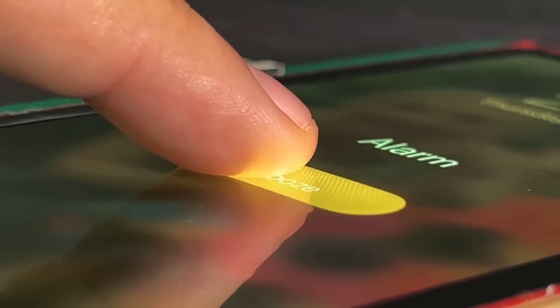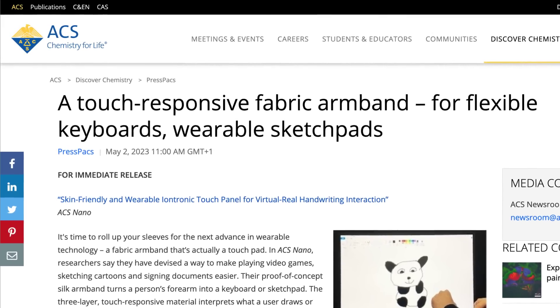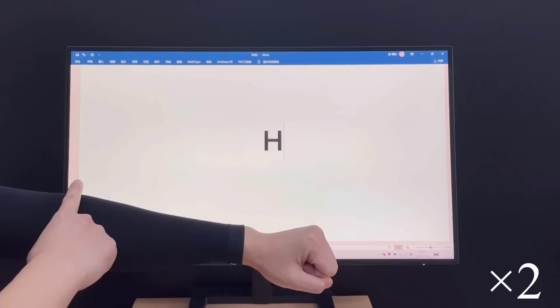So far, they say the minimum size for these on-demand buttons is 2mm. In similar interface news, researchers from China have developed a prototype flexible armband that works as a programmable input device, like a touchpad or keyboard.